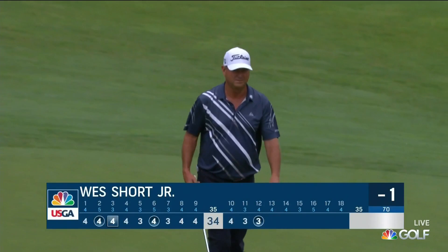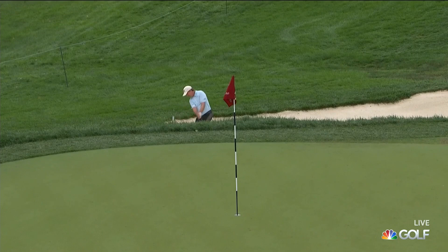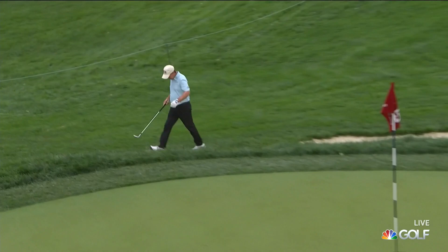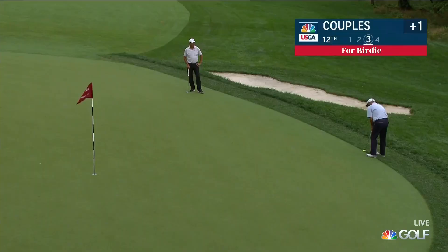West Short gets to red figures at one under. Gene Sours finds the right bunker off the tee at the downhill par three 15th — two bogeys and two birdies on his card, about level par for the day, plus one for the tournament. And he has not made a birdie today.